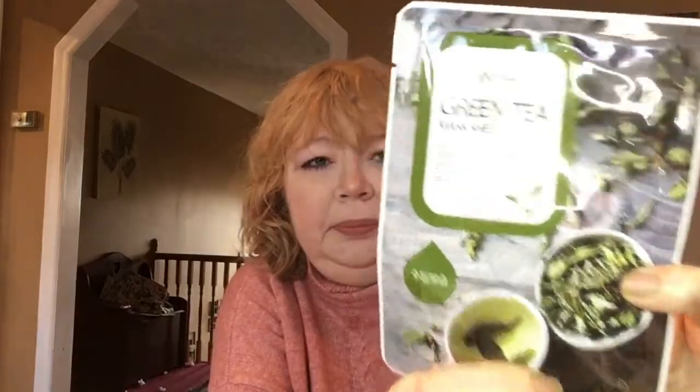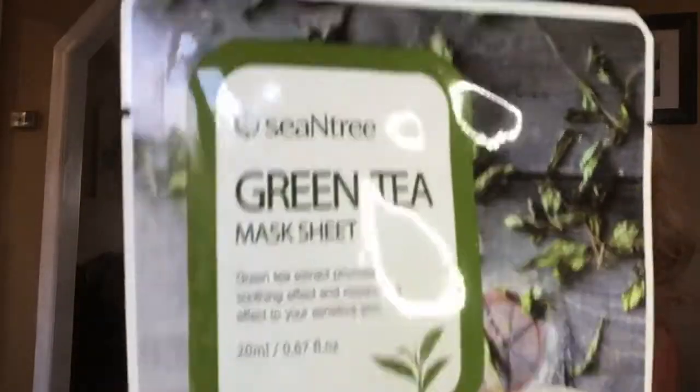I think we should get right to it. Peel this little sticker back — this is a Scinic Tree Green Tea sheet mask. I'm having a hard time with my camera because I bought the cutest little ring light ever to attach to my camera but it kind of is in the way. Anyway, that's a lovely sheet mask — you can never have too many of those.